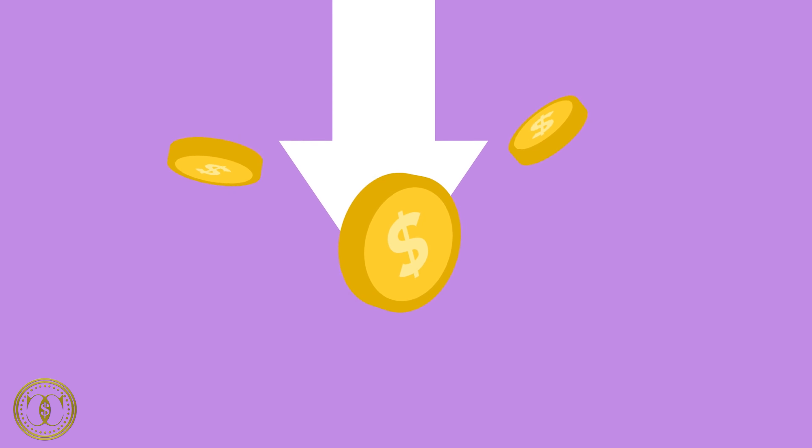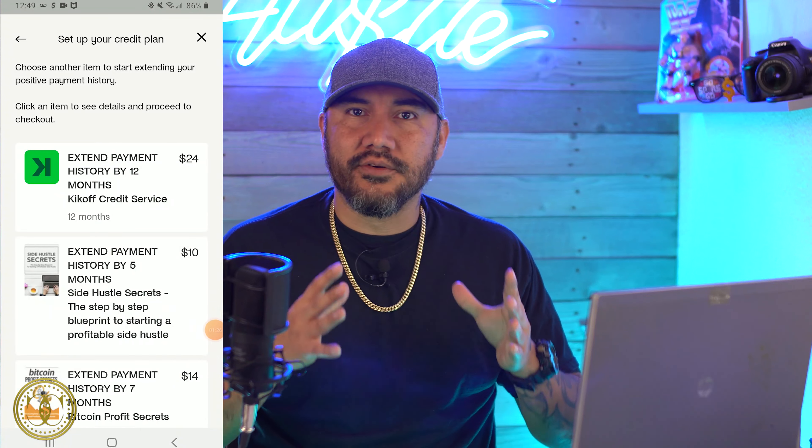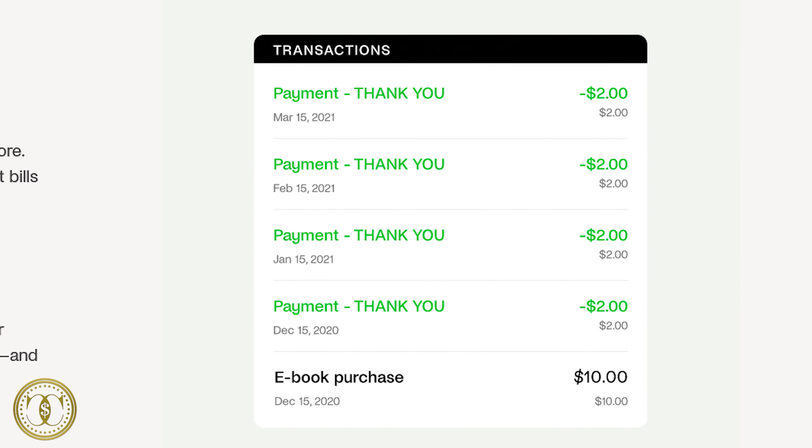Something to be careful with: if you start using this $500 credit, your credit score might actually go even lower, because your credit usage gets higher — and you want to keep credit usage as low as possible. Also, you can only use the $500 credit in the Kickoff store, and items there tend to be overpriced. You don't need to use this $500 credit for it to be reported on your credit report. It helps by showing a trade line paid on time, and the longer positive payment history and more trade lines you have, the higher your credit score can potentially go.